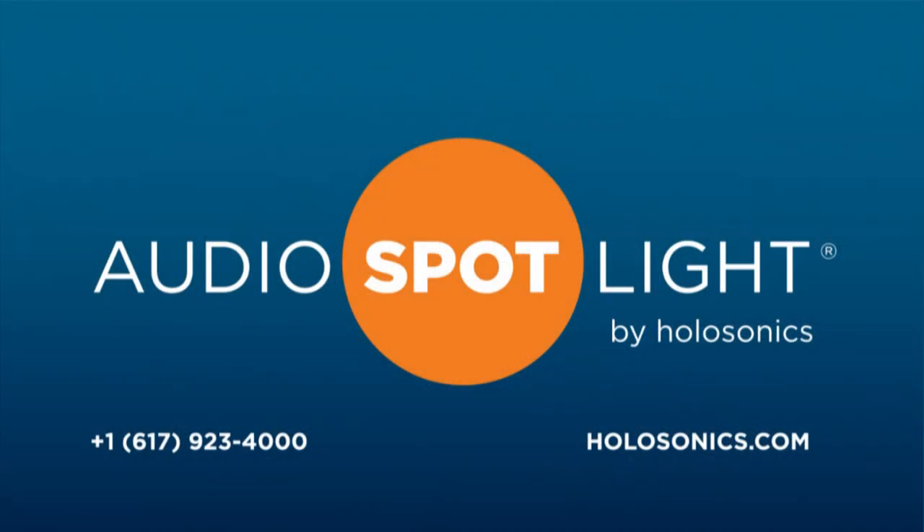For more information, call 617-923-4000 or visit holosonics.com.